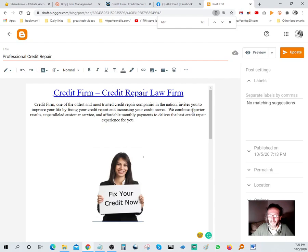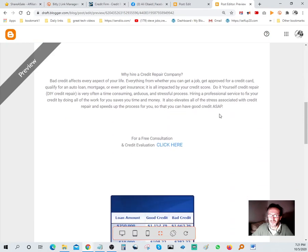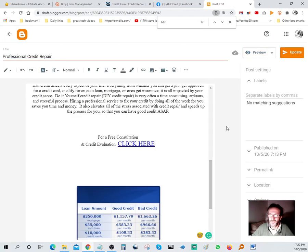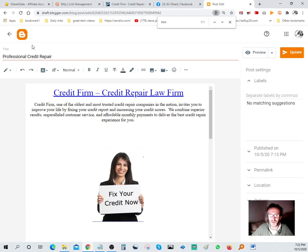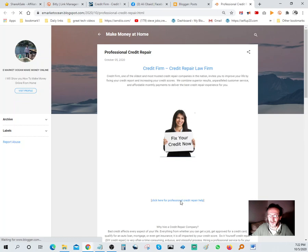Let me hit Preview to show the finished product. Click the preview - there it is. Clicking on the offer link should take me to it. Let me go back, hit Update first, then go back and click on the preview. Come down and click the link - and there's an error. That's exactly why it's always good to check your links.